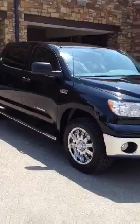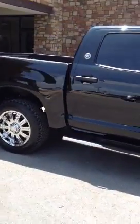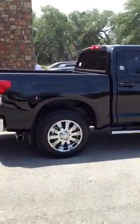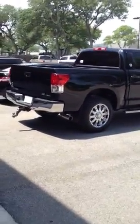Again, you can get any of your trucks customized from the number three Tundra dealer in the United States, Toyota of Bernie. No matter what you want to do to your truck, we can make it happen.